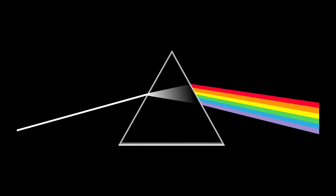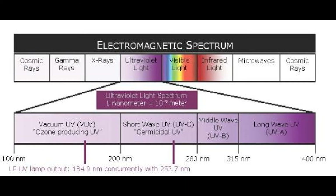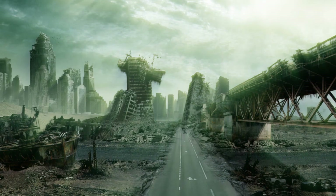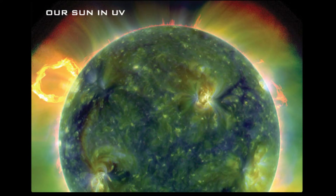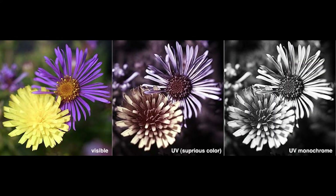Ultraviolet, or UV, is from 100 to 400 nanometers on the spectrum. The wavelength of UV rays is shorter than the violet end of the visible light spectrum but longer than X-ray. The sun emits significant UV radiation — about 10% of its total power — including extremely short wavelengths that could potentially destroy most life on land. However, the sun's most damaging UV wavelengths are absorbed by the atmosphere's oxygen, nitrogen, and ozone layer before they can reach the surface.